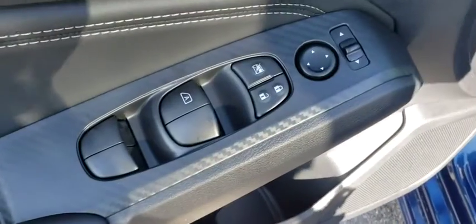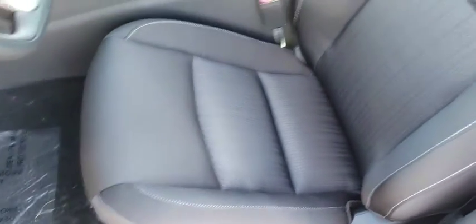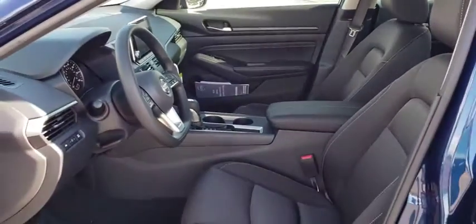Overhead console, remote keyless entry, front reading lamps, front bucket seats, power driver's seat, tilt steering wheel, cloth seat trim. Come see the car for yourself.